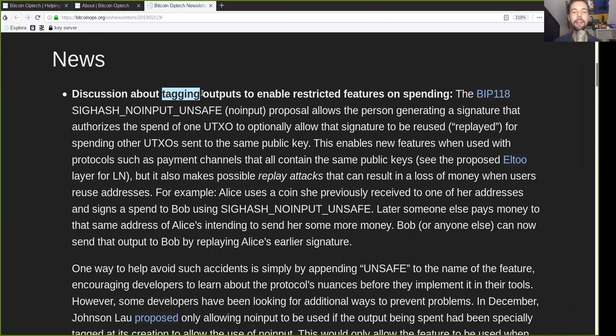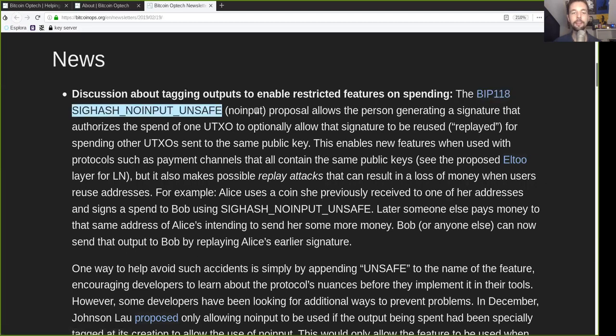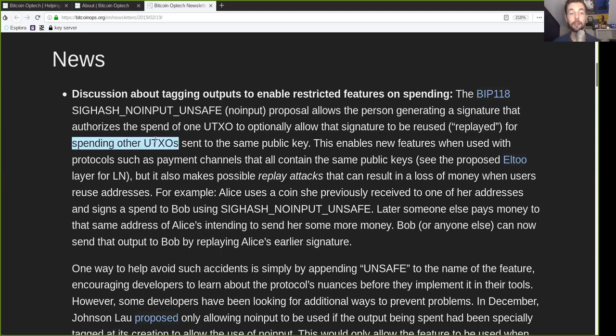News: discussing tagging outputs to enable restricted features on spending. The BIP118 SIGHASH No Input Unsafe proposal allows the person generating a signature that authorizes the spend of one UTXO to optionally allow that signature to be reused or replayed for spending another UTXO sent to the same public key. This enables some new features when used with protocols such as payment channels that all contain the same public key. For example, see the proposed L2 layer for the Lightning Network.